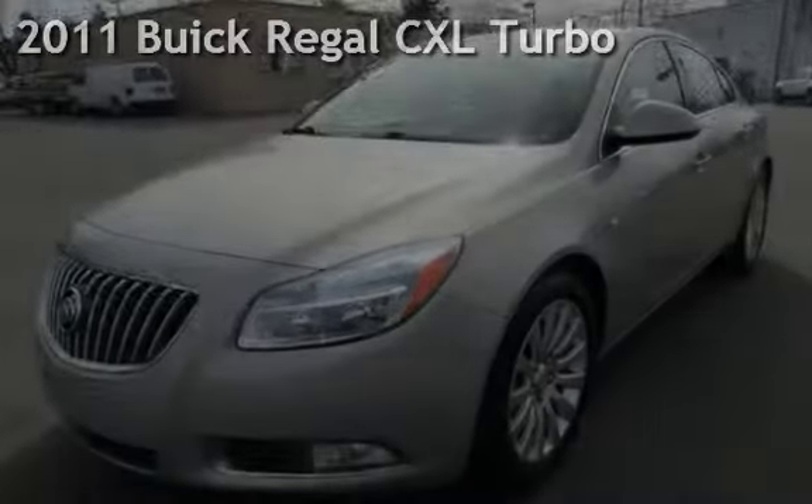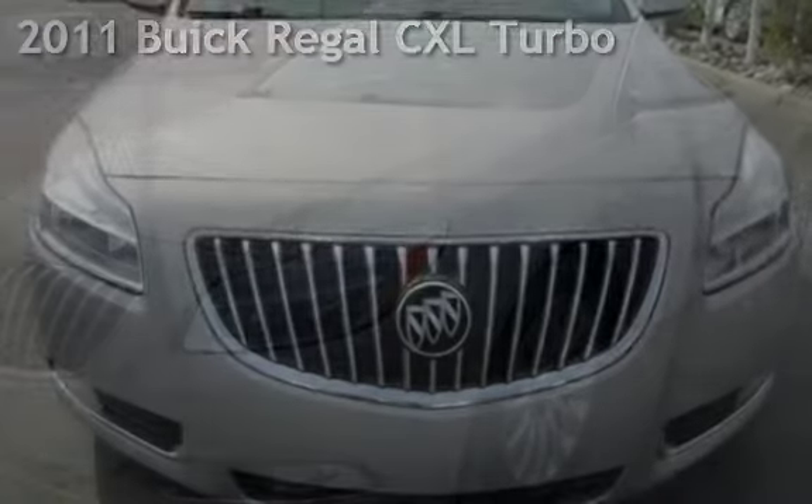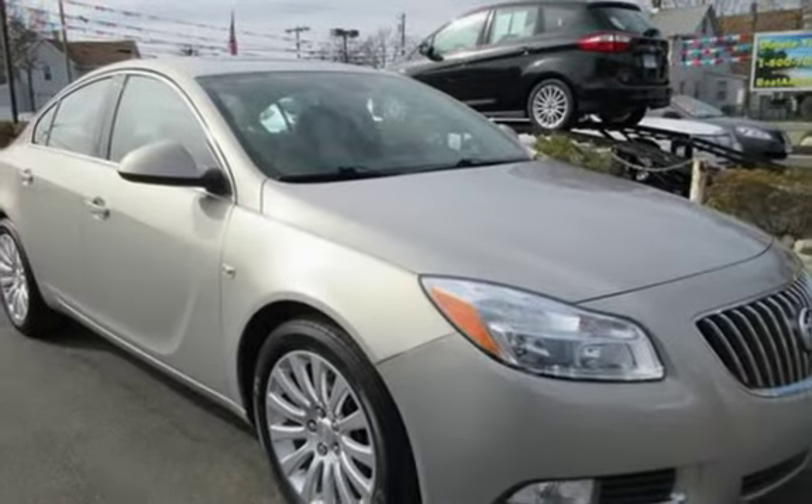Check out this pre-owned 2011 Buick Regal CXL. This four-door sedan has a four-cylinder, 2.0-liter i4 engine, with front-wheel drive, and an automatic transmission.